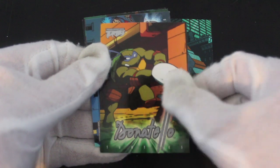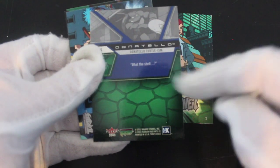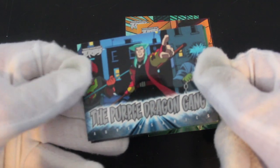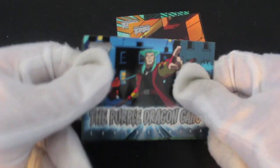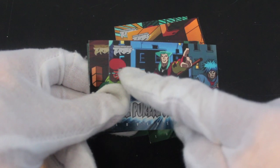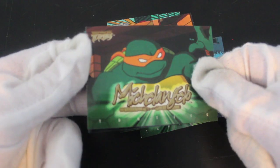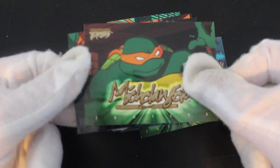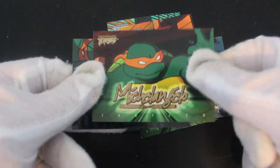Donatello taking out one of those little robots. What the shell, as he's saying. Yeah, Purple Dragon Gang — they mean business. The size of his hair! Let's keep going. Michelangelo. So we've got Michelangelo and Donatello — can we get Leonardo and Raphael? Who knows.